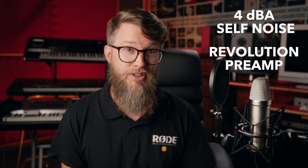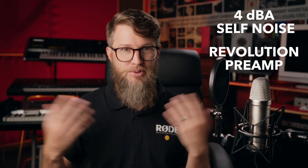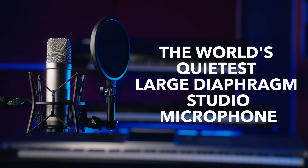The NT1 fifth gen also features exceptionally low self-noise at 4 dBA, and along with that we've got the revolution preamp. The SPL capabilities of this microphone are absolutely incredible. In fact, this makes it the quietest large diaphragm studio microphone in the world.